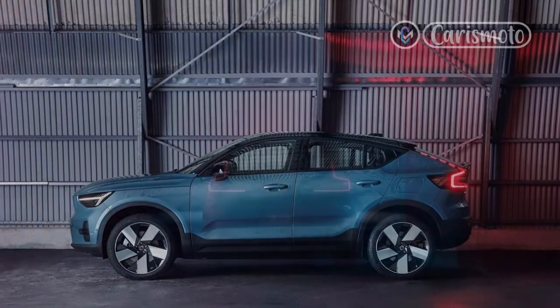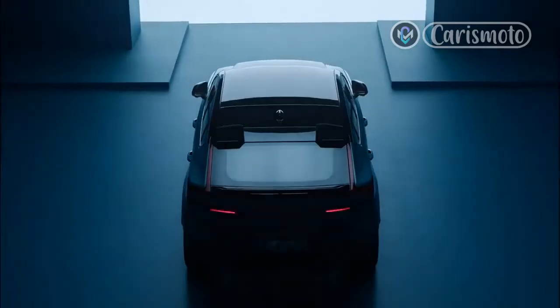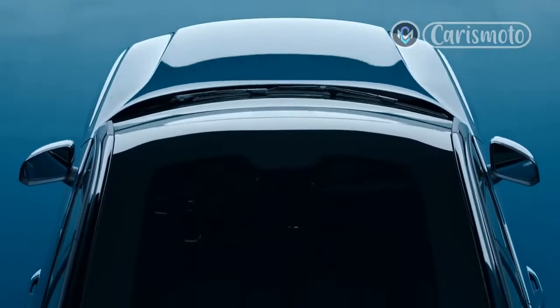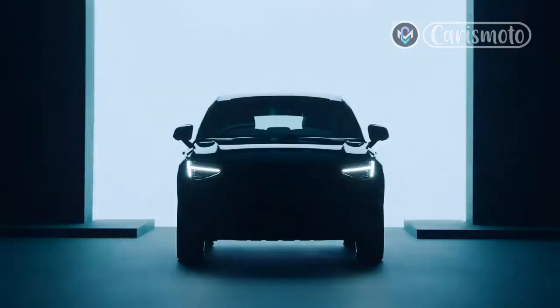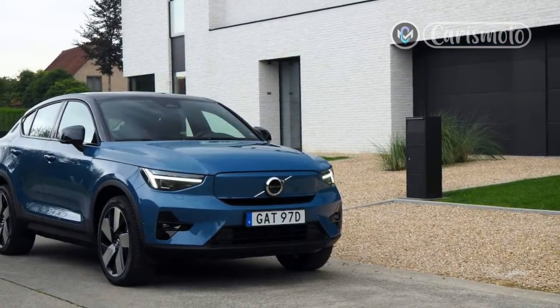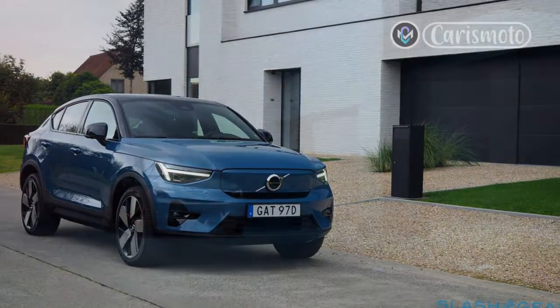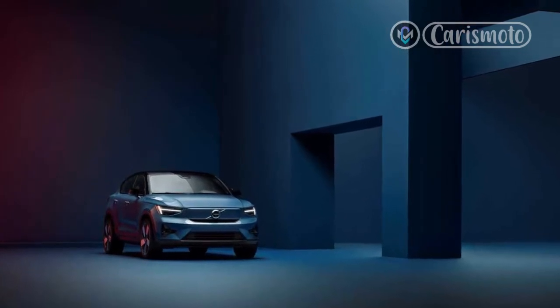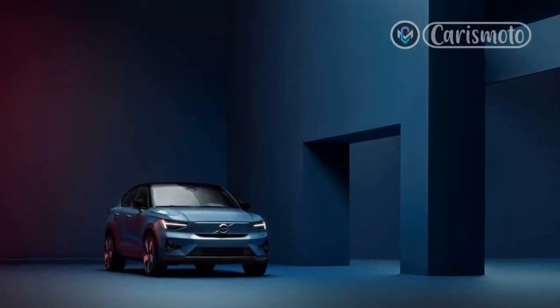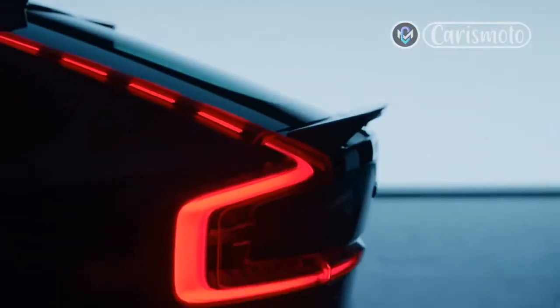While getting from 0 to 60 in the C40 Recharge is good for grins, it's the 50 to 80 that'll really make your eyes pop. In the C40, you can stroll up the on-ramp behind the slowest of trucks, then move into the left lane as you nail the accelerator, disappearing into the distance in glorious near silence. The accelerator pedal setup is masterful — while many 400 horsepower cars are jumpy and impatient, the C40 allows you to layer the power on smoothly and progressively. Its single-speed transmission means there's no need to wait for a downshift.